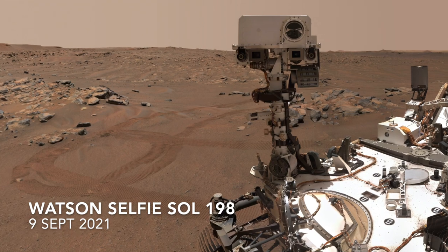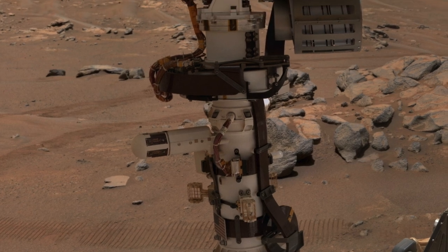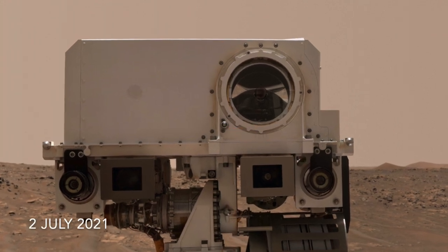Martian wind is routinely measured by a weather station on the rover known as META, and gusts of wind have been recorded by the microphone used by the SuperCam instrument to record the sound of its laser zapping rocks. Here's a sample made back on Sol 131.